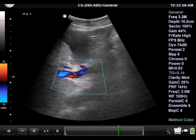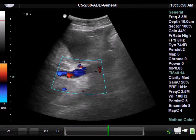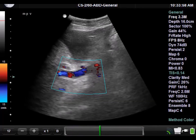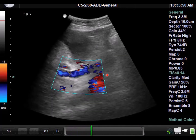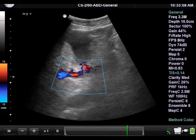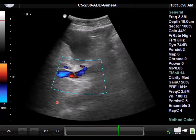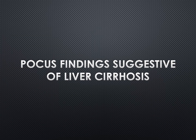This is a clip of blood flow in the main portal vein. In a normal liver, portal vein flow is hepatopedal, meaning it's towards the liver. Here you see the portal vein lit up in blue, moving away from the transducer towards the liver, which is located on the left side of this image. That's pretty much what you'll see for a normal liver.